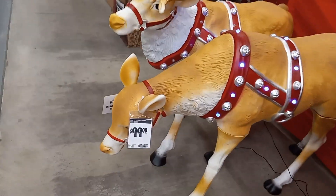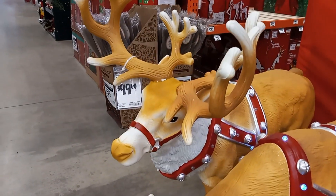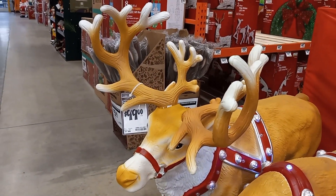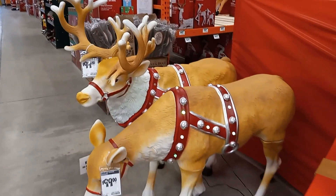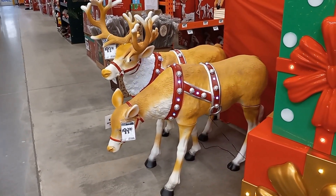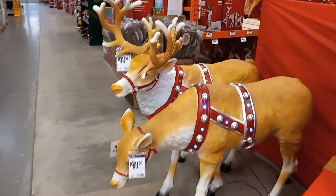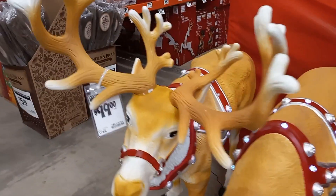They have LED lights on their harnesses. So you have a girl, a doe, and a buck. Wow, that is really nice. Great detail.